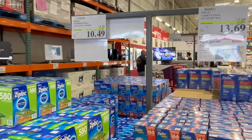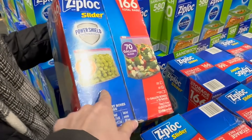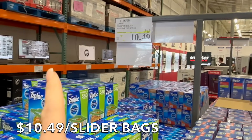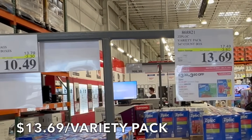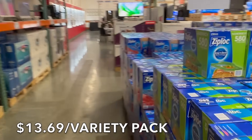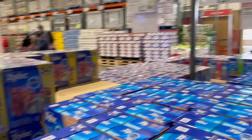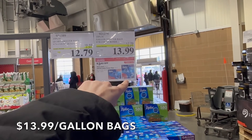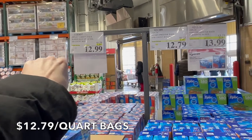Just walking in, it looks like the Ziploc sandwich bags are on sale. It takes us a really long time to go through these but they're nice to have. These have the sliders. The sandwich bags are $10.49 — $3.30 off through the 21st. The Ziploc variety pack is $3.80 off. Today I'm going to share all of the finds going on right now here at Costco. Ziploc bags for the freezer — that's a really good deal.